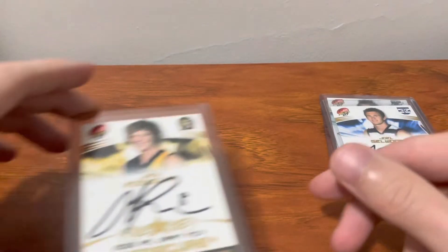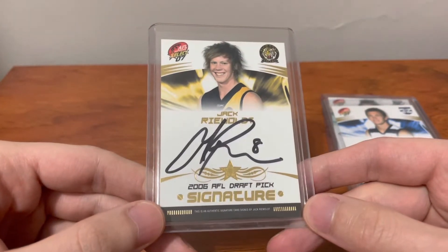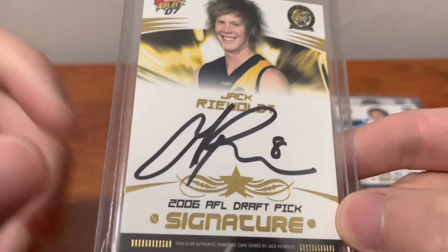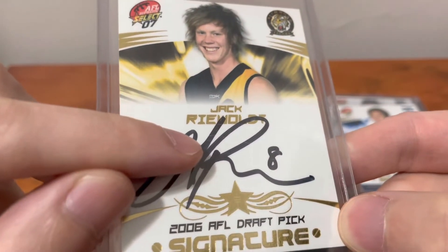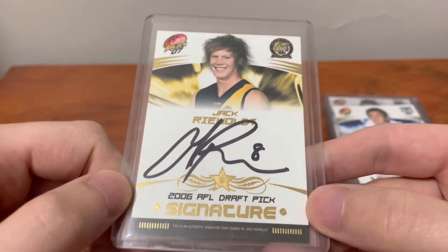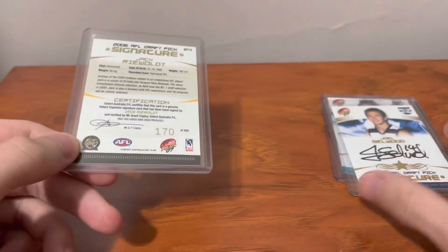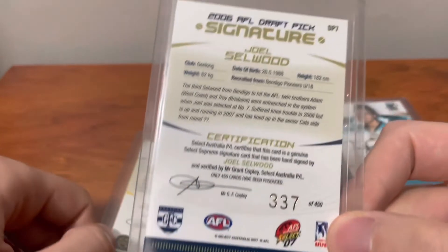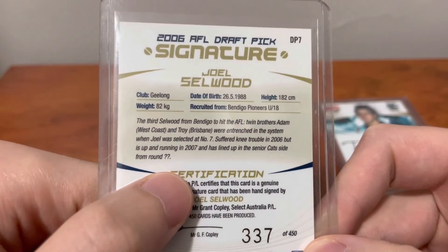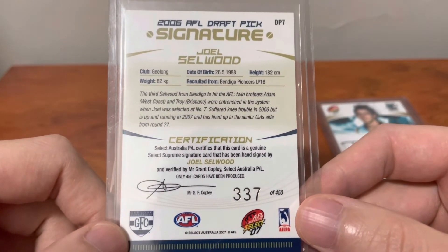On to the next card from the same release again — not a bad draft year, actually. Three definite Hall of Fame players coming from this draft. This one is Jack Riewoldt. This is what I was talking about with the very faint lines you'll see on this release sometimes, but this isn't bad at all compared to some others I've seen. Number 170 for this one. Going back to the Selwood, it's pretty funny — it seems they didn't proofread very well on that card.